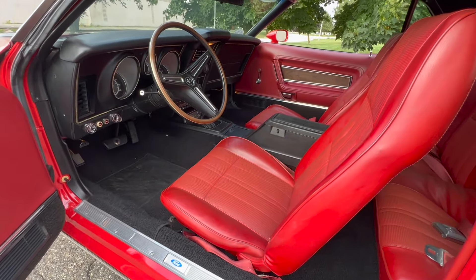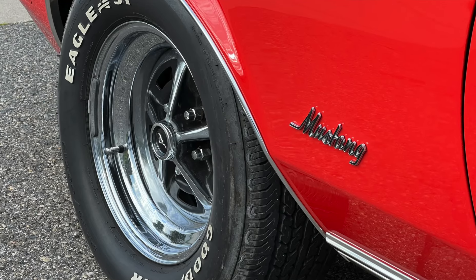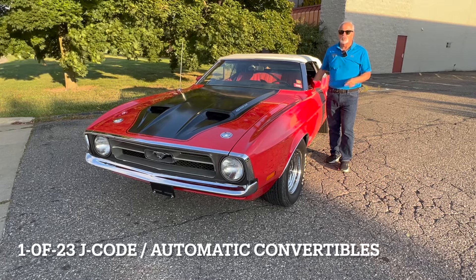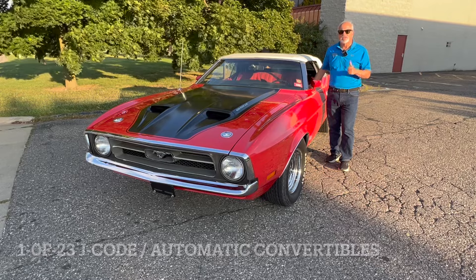It's got air conditioning, tilt wheel. It's magnificent in there, but it really is impossibly rare — one of 42 Cobra Jet convertibles, but it's one of one if you break it down by red exterior with the red interior and the white convertible top.